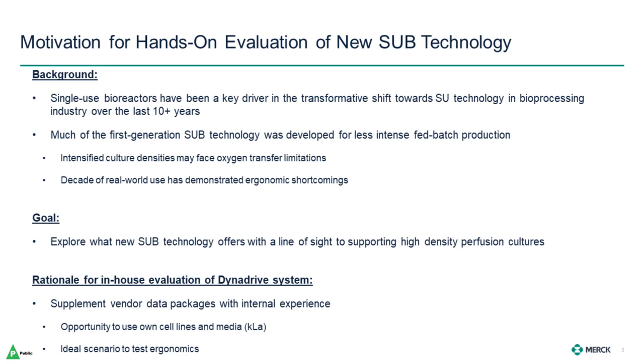So what was our goal? As we looked to preparing for the decades to come, we wanted to explore what next-generation SUB technology offers, particularly with a line-of-sight to supporting high-density perfusion cultures. Vendors put together rich data packages around the launch of new technology, so what was our driver to bring a demo unit in-house? We think there are a few advantages to supplementing vendor data packages with internal experience, including the opportunity to use our own cell line as well as our own media for KLA characterization. And while pictures and videos are extremely helpful, getting hands-on experience is the best way to get a feel for the ergonomics of the system.